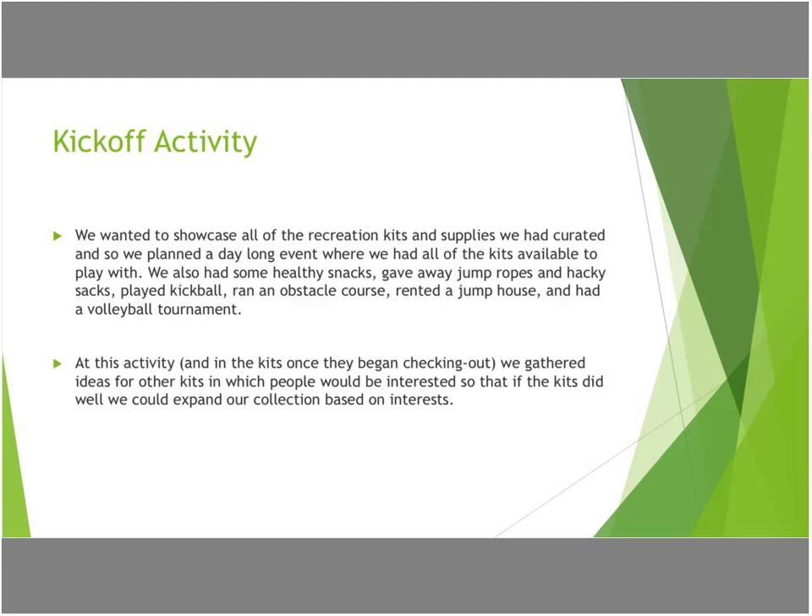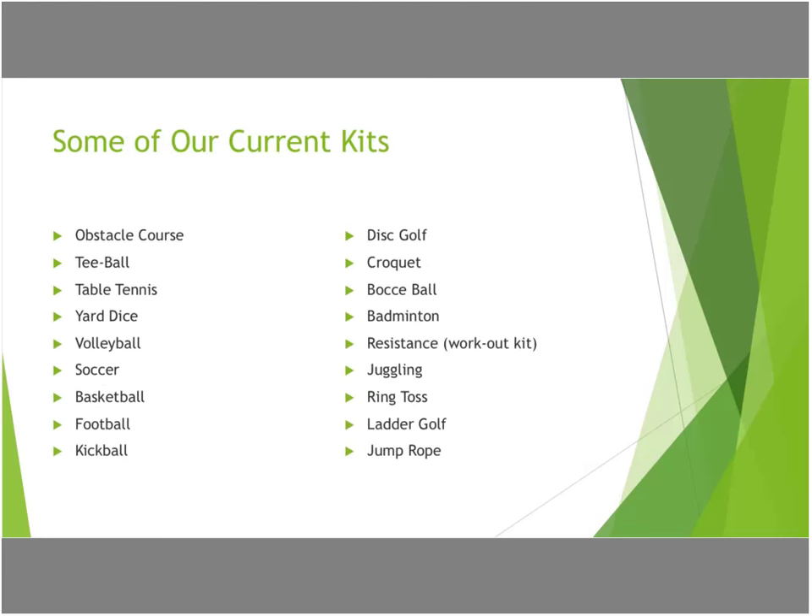Some of our current kits include the original five sports, and we have multiple copies of several of them because they're so popular. We have an obstacle course, which is often checked out for birthday parties or school field days, and a ring toss that businesses have checked out for street fairs and festivals. We have a lot of sports kits and also a workout kit — people were constantly requesting workout DVDs, so we created a kit they could check out for four weeks to see if they really like a workout routine before committing to buying it. That one has also been very popular.